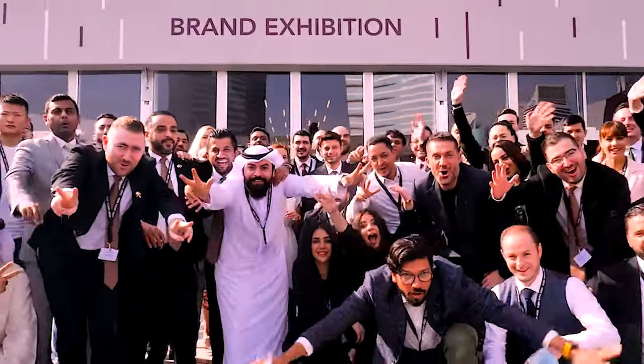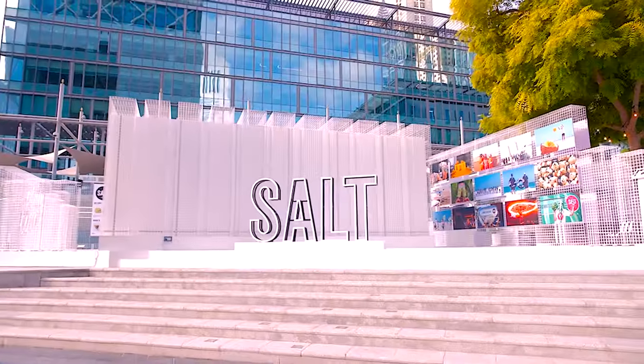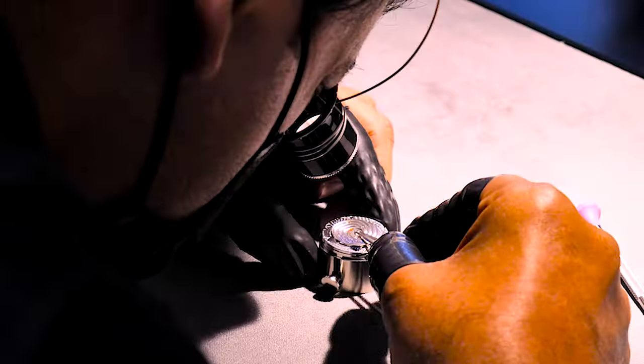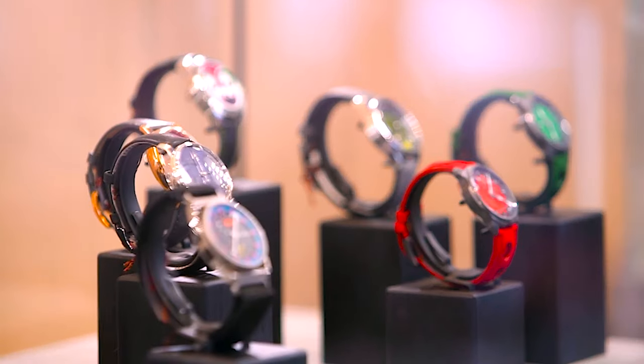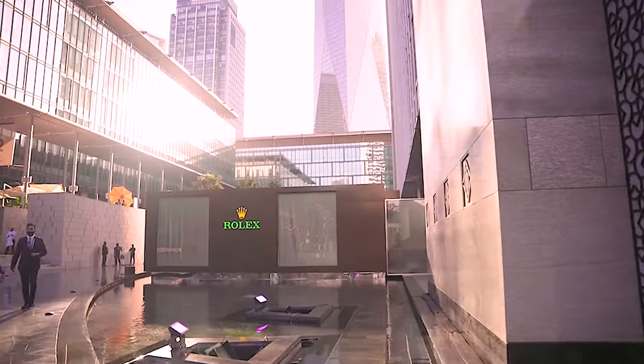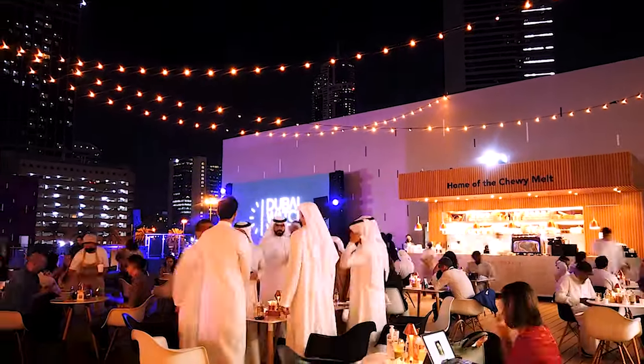Are you expecting the same growth for the next edition? It's early to talk about it, but I believe so, because it's becoming a really great place to come for collectors from around the world. People enjoy coming to Dubai, nice weather. It's a human-scale exhibition, meaning that everybody can meet everybody easily and see all the watches easily, which in other shows is often difficult. So I think it has the potential to continue to grow extremely strongly.